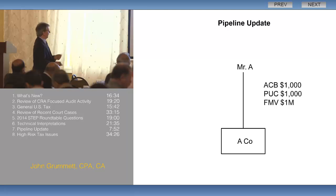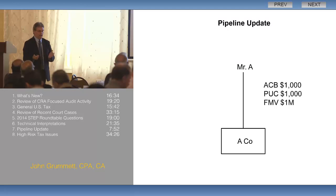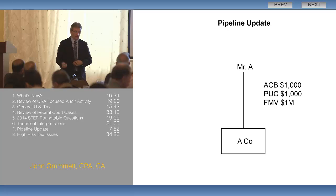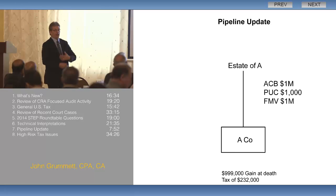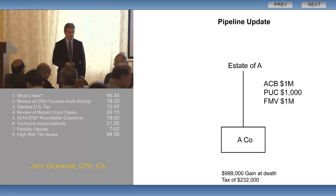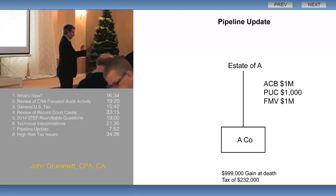I'm going to use an example here. Mr. A has shares of ACo, and the shares have a fair market value of a million dollars, a cost basis and paid-up capital of a thousand dollars. Mr. A dies. He's got a capital gain on his final return of $999,000, and tax of roughly $232,000 — I might be a little off on that with the new Ontario tax rates.